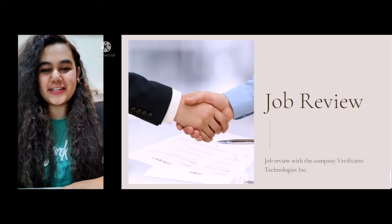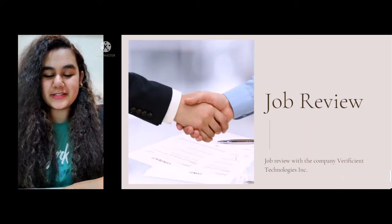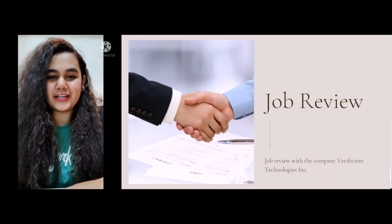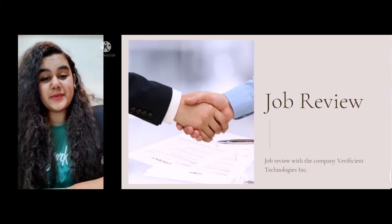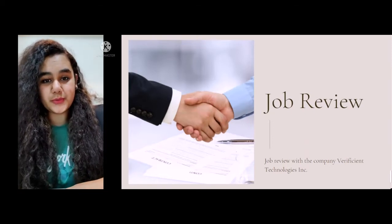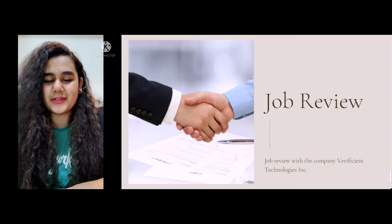Hello, I am Varsha Unjan and I am a student of Ajinkya Devaipatil University, currently pursuing B.Tech in Mobile Application and Cloud Technology. Today, I am here to present a job review. Before moving on to the job role, let me give you a brief about the company that I am working with.